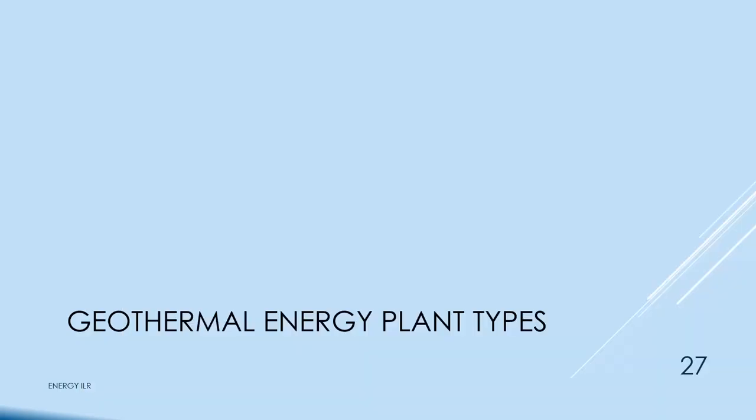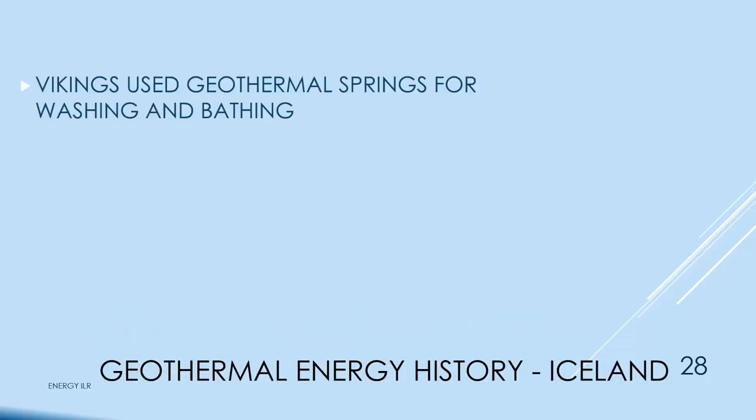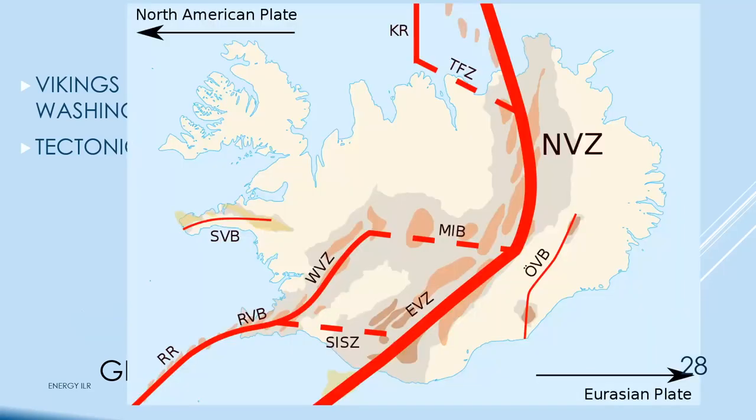The Vikings used thermal springs for washing and bathing in Iceland. On a cruise to Iceland, some passengers went out to thermal springs and got a nice hot bath, but one or more contracted some kind of disease. Iceland sits on the tectonic boundary between the North American plate going to North America and the Eurasian plate going to Eurasia. There's a ravine running through the middle of Iceland where you can put one foot in North America and the other in Eurasia.